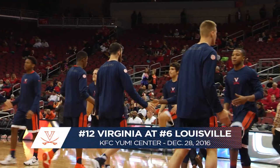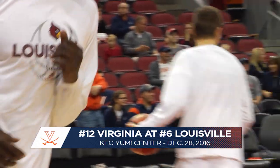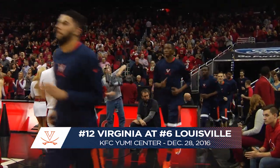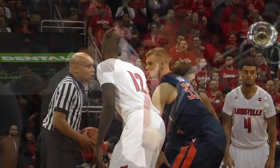Good evening and welcome to the KFC Yum Center here on the banks of the Ohio River in Louisville, Kentucky. Tonight, it is a battle of the bulge as the nation's top two defenses collide in this year's ACC opener between Virginia and Louisville.